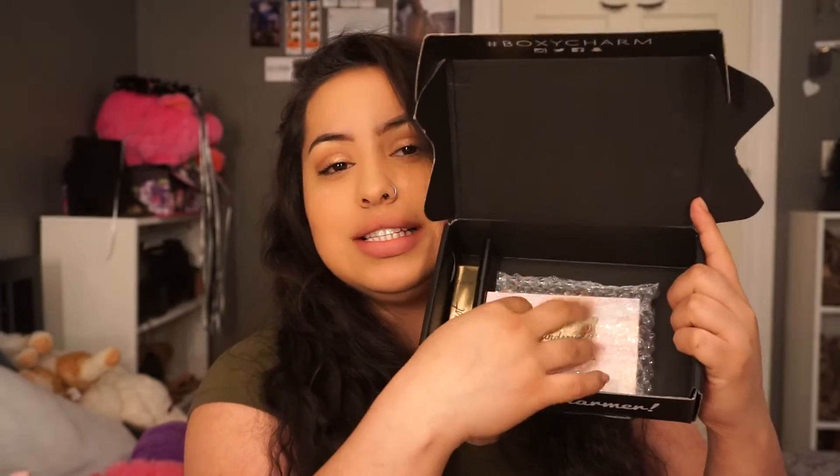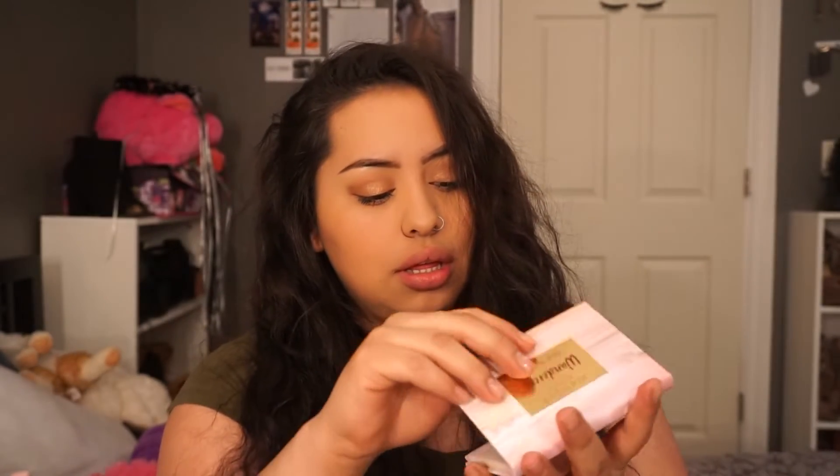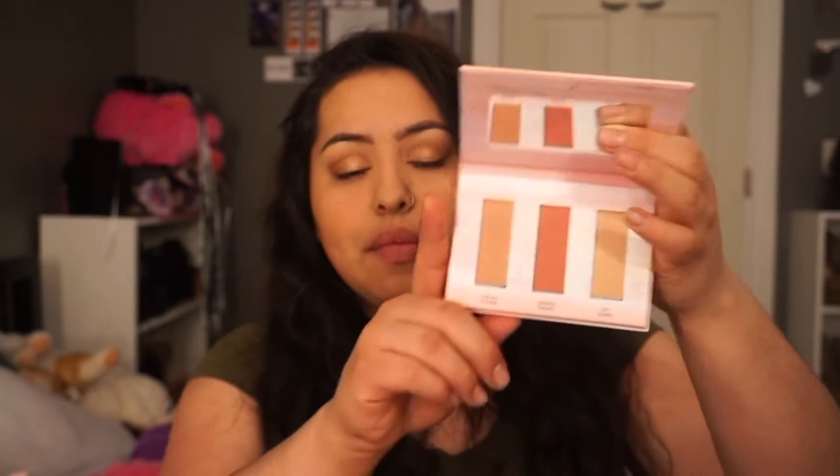Next product is this little palette. I don't know about you guys, but I'm obsessed with popping the little bubbles. So the next product is this little palette and it's by Wonder Beauty — Wondrous Dust to Dawn. So this is what it looks like. It's like a blush palette. These two are blushes and this is a highlight. We're going to be using that for our blush and highlight. I'm just going to do a combo and use these two blushes. They're called Tuscan Sunrise and Havana Lights.